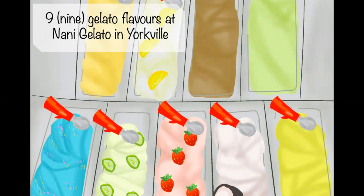Nine gelato flavors at Nani Gelato in Yorkville. When I first discovered Nani Gelato, I actually went two days in a row because I wanted to try all the flavors. They rotate their flavors every two weeks and usually have about eight flavors going — some classic ones and some unique ones. The pistachio one is probably a favorite, but a recent one called Passion Fruit Mint was also very delicious. You can also order one scoop with two flavors in it.